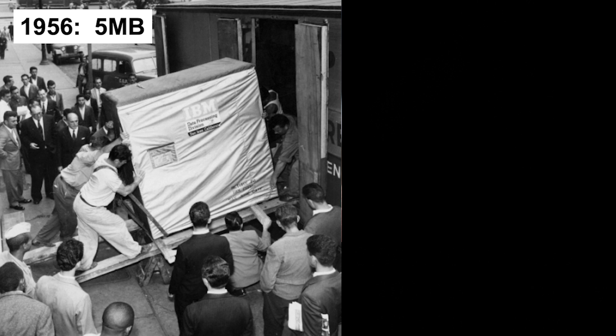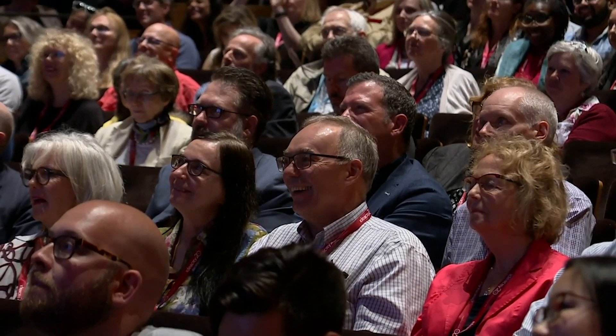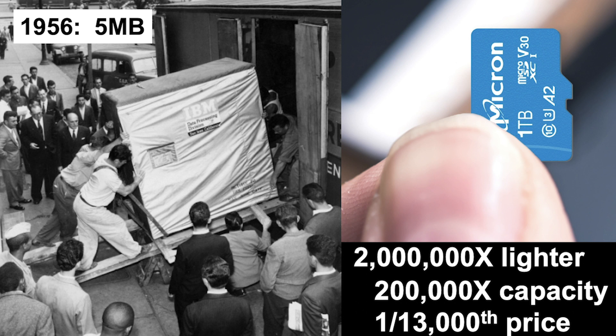This is IBM's hard disk in 1956 — you can see they're trying to move it. Compare that to this microSD card: it's a terabyte, 2 million times lighter, 200,000 times the capacity, at 1/113,000th the price.